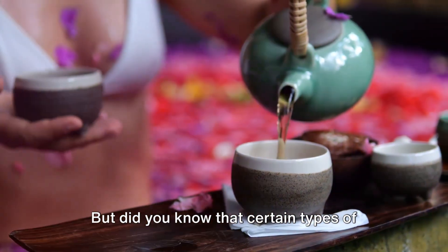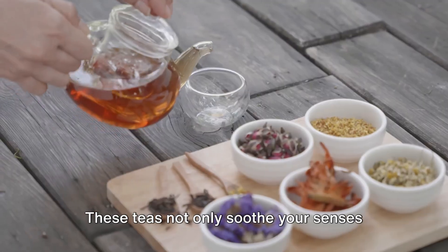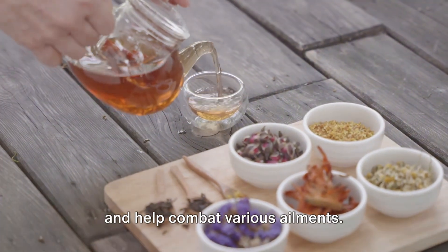Did you know that certain types of tea possess antibiotic properties? Yes, you heard it right. These teas not only soothe your senses, but can also bolster your immune system and help combat various ailments.